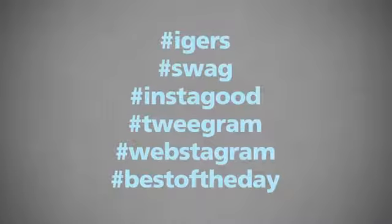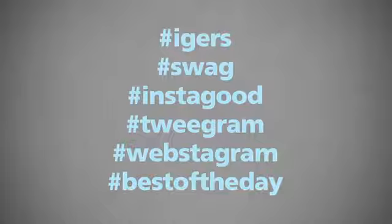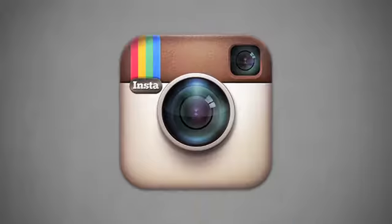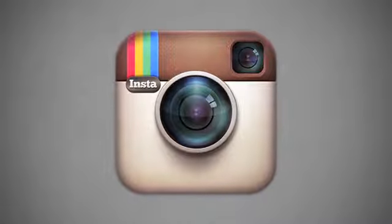Number five: use hashtags, but don't be creepy about it. Don't stuff Instagram captions with every hashtag imaginable — it looks like you're trying too hard. Even worse, it makes you look like a spammer.